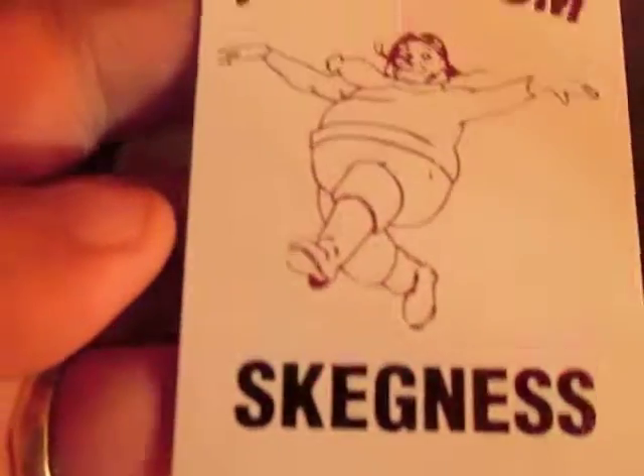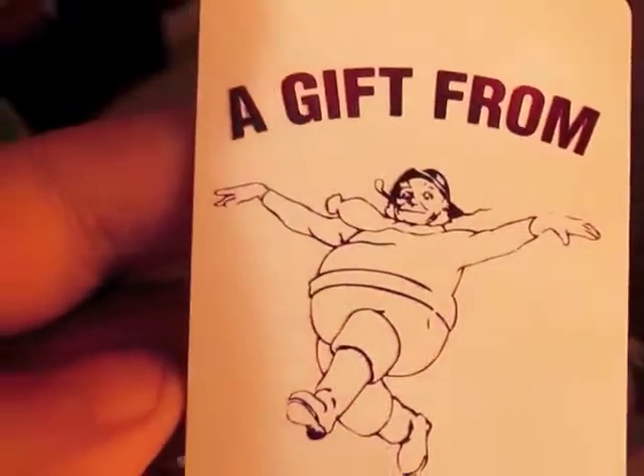And I got a couple of magnets — a gift from Skegness. And that is just really funny.